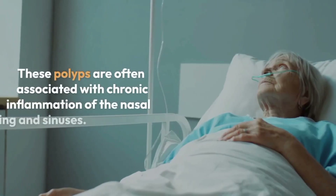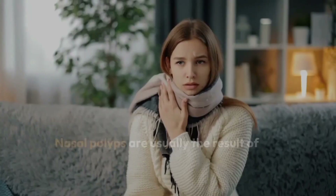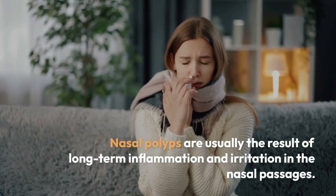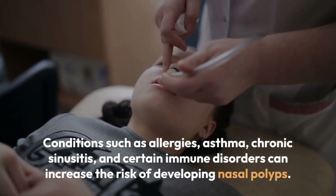These polyps are often associated with chronic inflammation of the nasal lining and sinuses. Nasal polyps are usually the result of long-term inflammation and irritation in the nasal passages. Conditions such as allergies and asthma,